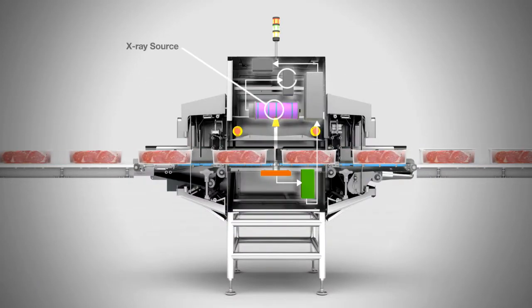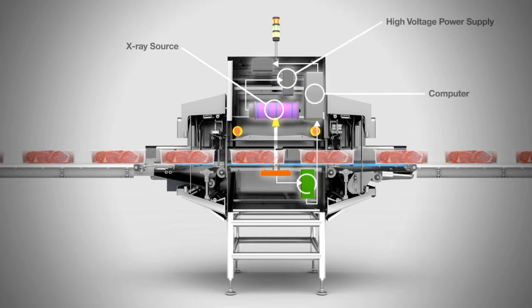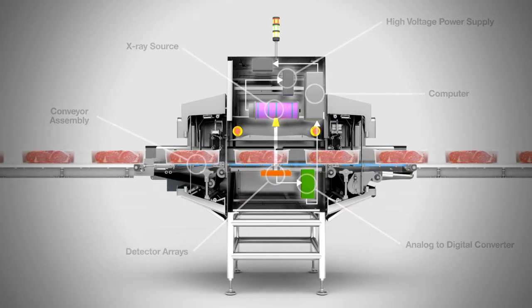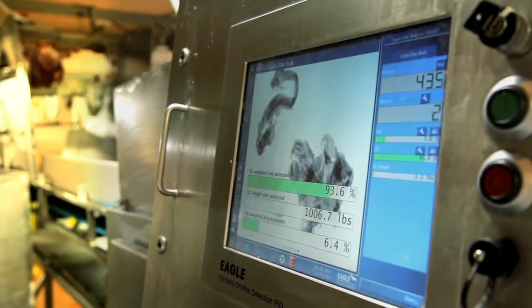DEXA works because X-rays are good at revealing different material densities. Scientists working on the problem of accurately measuring fat decided to see if DEXA technology could be applied to calculating the chemical lean of their products — and it could, with amazing accuracy.